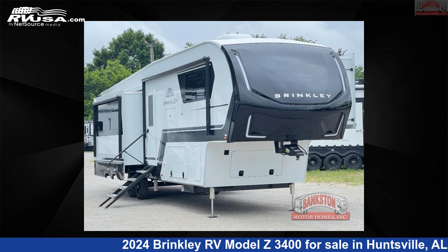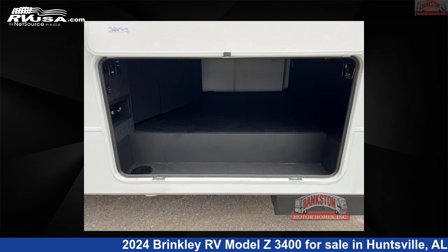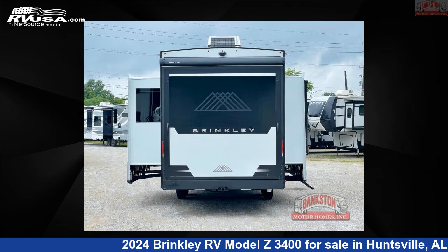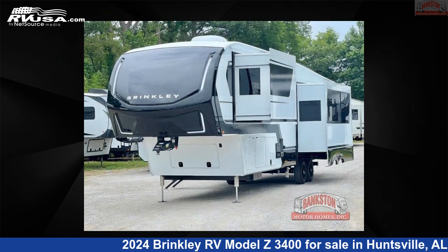This 2024 Brinkley RV Model Z3400 is a fifth-wheel RV. It is located in Huntsville, Alabama, 35816 and is offered for sale by Bankston Motorhomes of Huntsville. Click the link in the video description to visit RVUSA.com and see more photos as well as the current price.